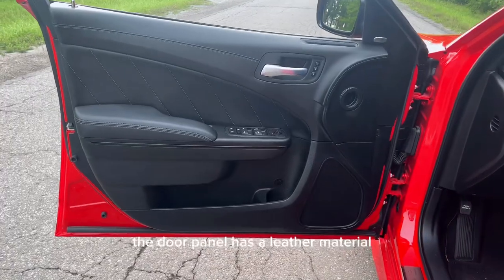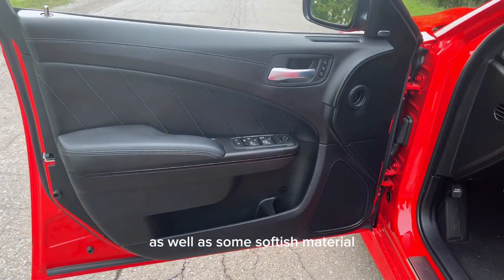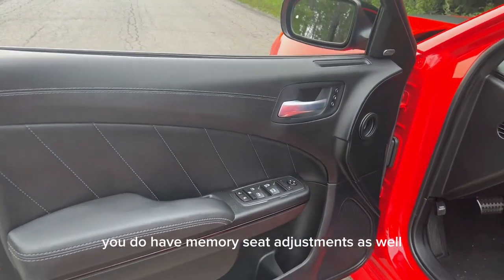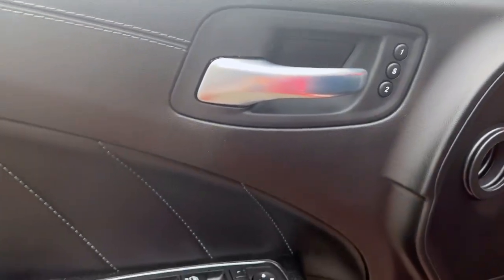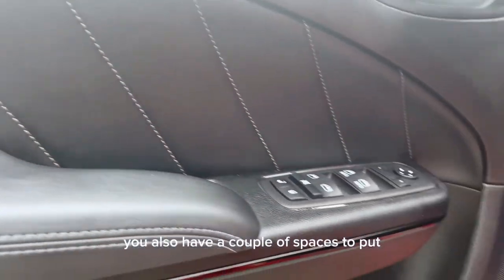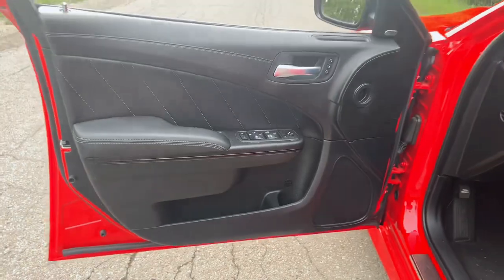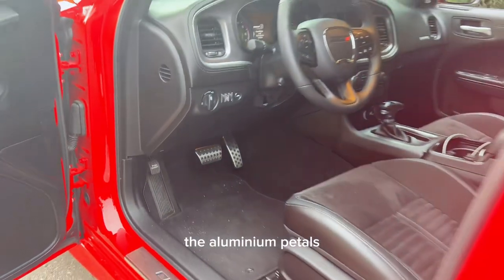Let's talk about the interior. The door panel has a leather material as well as some softer material, and they look pretty good. You do have memory seat adjustments as well along with the Daytona package. The front two windows are power windows and you also have a couple of spaces to put some items in there. The Daytona package also comes with aluminum pedals.